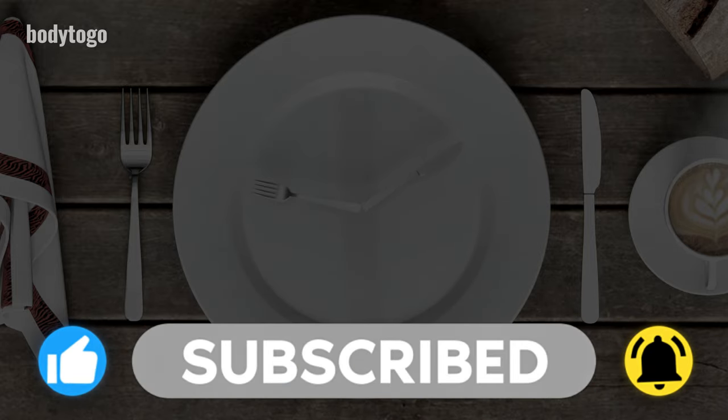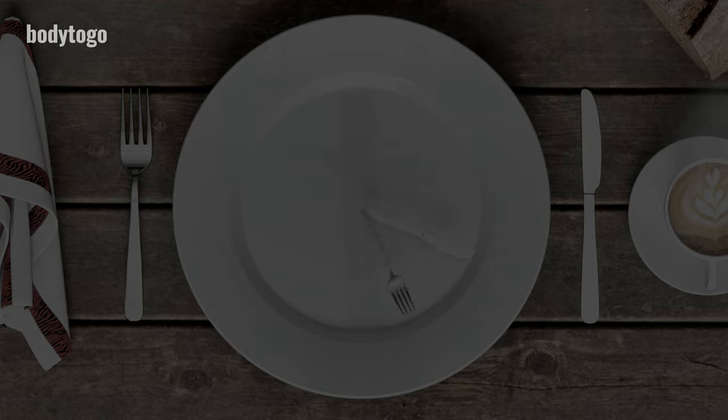If you found this video helpful, remember to like and subscribe to our channel so that you can get more informative health-related videos in the future. Thanks for watching. See you in the next video.